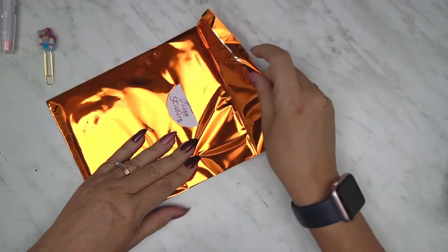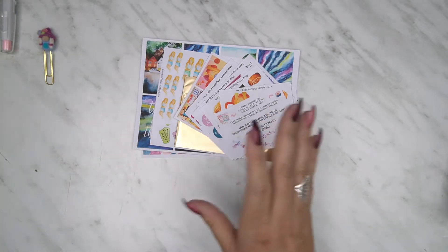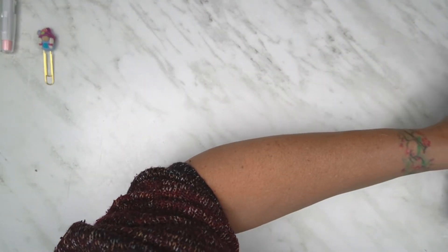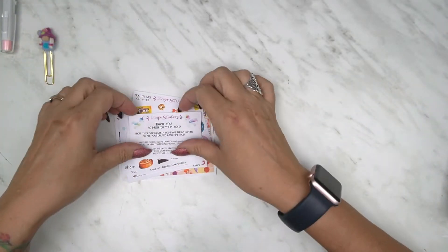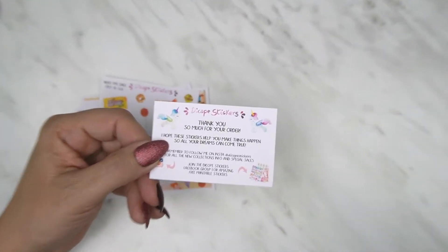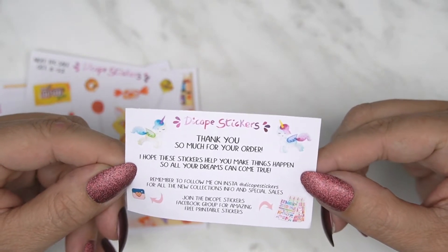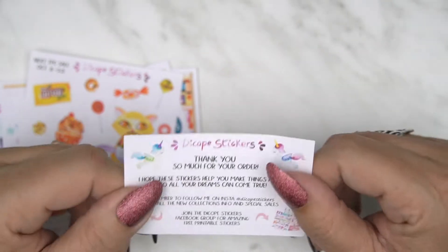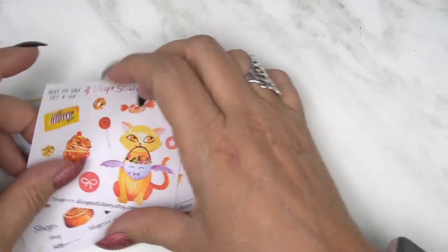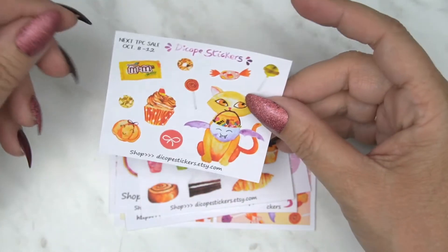I don't know what that means — perhaps that's her name or it means something in Spanish. I'm really excited to open it up. Oh look at that! Let's look at the freebies first. I'm going to take everything else off. Look at that big pack of freebies. She says 'thank you so much for your order, I hope these stickers help you make things happen so all your dreams come true, remember to follow me on Instagram.' This has come from Barcelona, Spain, and I got this whole kit in the TPC sale — very reasonable.